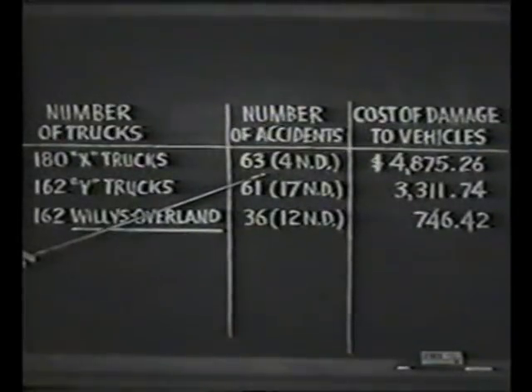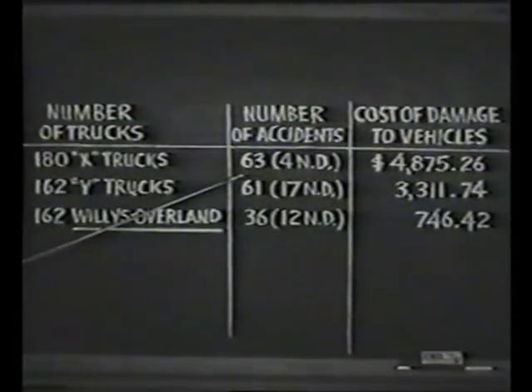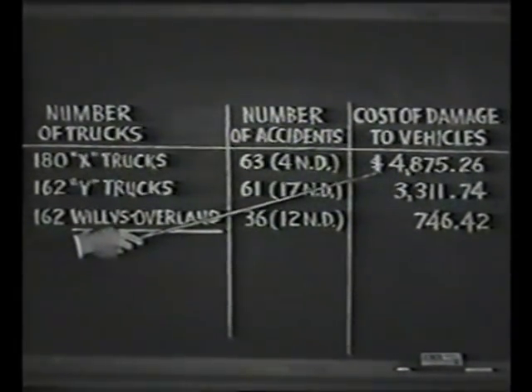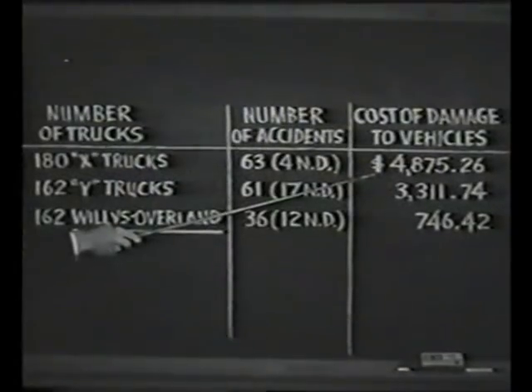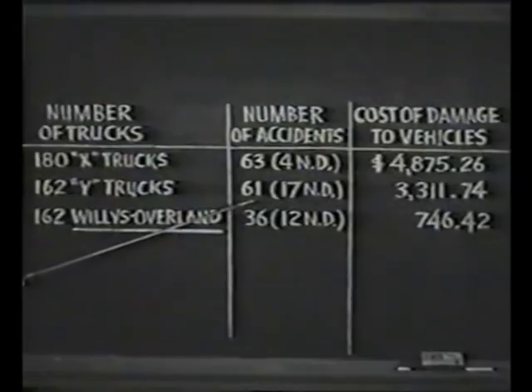They had 63 accidents with trucks X, four of which were no damage, for a total cost of $4,875.26. With trucks Y, they had 61 accidents, with 17 no damage.